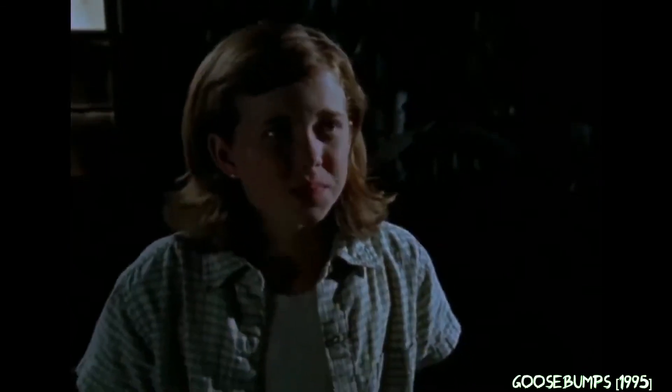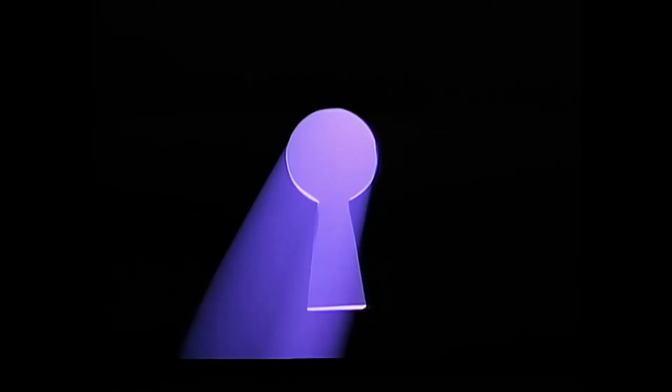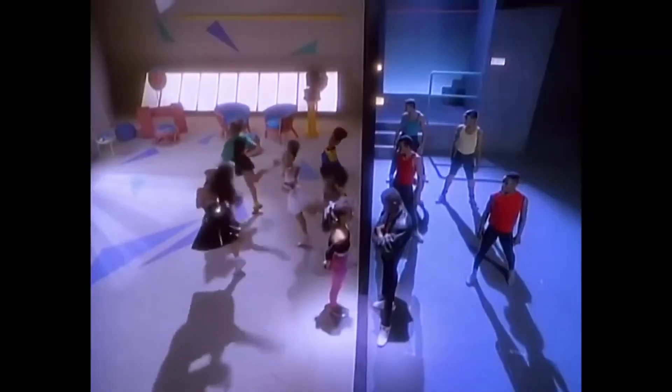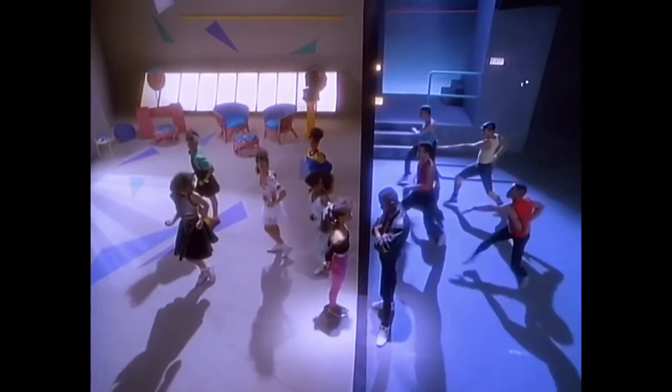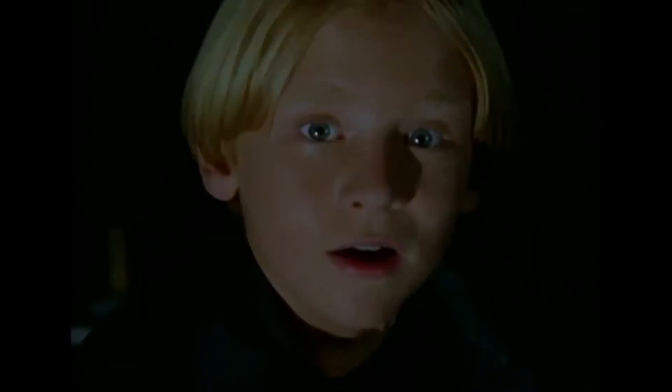Hello, this is Little Green Ghouls and welcome back to Goosebumps Revisited, a series where I break down a classic Goosebumps book and any episode that goes along with it. I will also be toiling up some Goosebumps clichés and classic moments. This week I'm excited to visit, or you know, The Ghost Next Door.